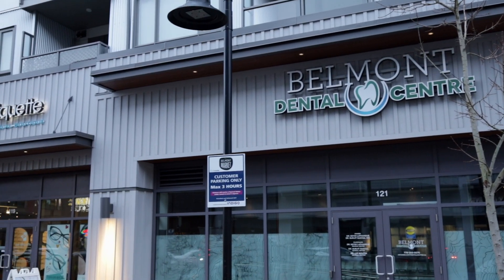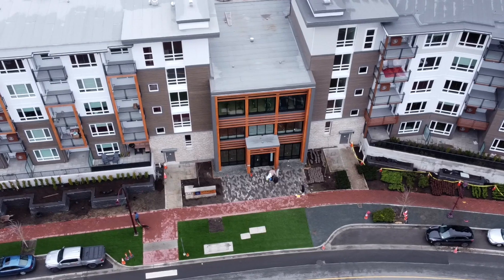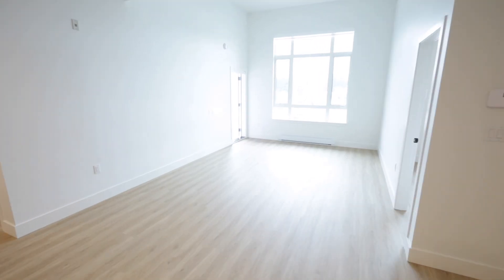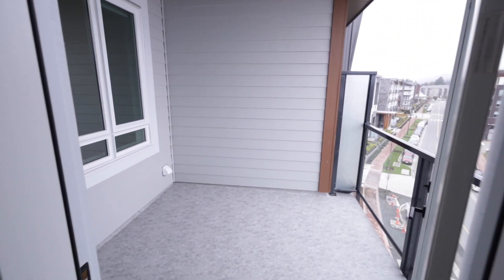Situated above Belmont Market and opposite Westshore Mall, with two bedrooms on opposite sides of the unit giving extra privacy to each room, and two full bathrooms strategically placed for privacy. The master features a spacious ensuite with a walk-in closet leading to a private bathroom.